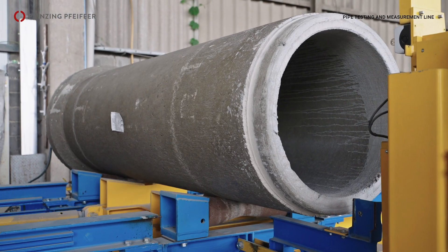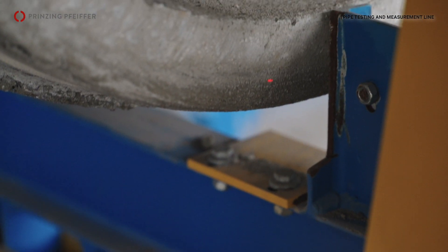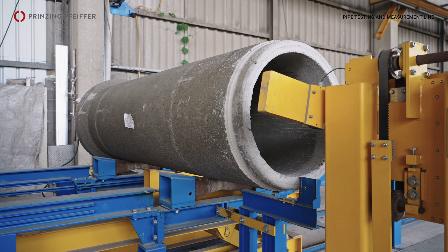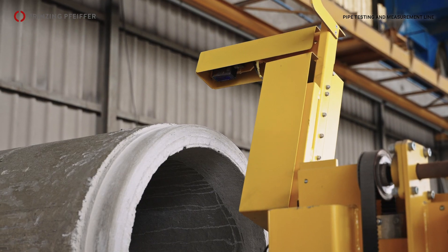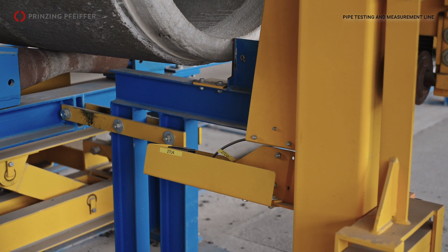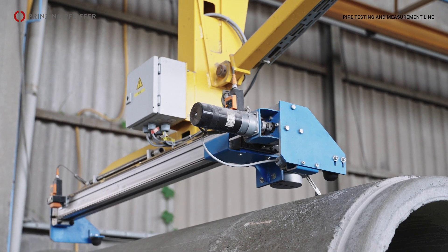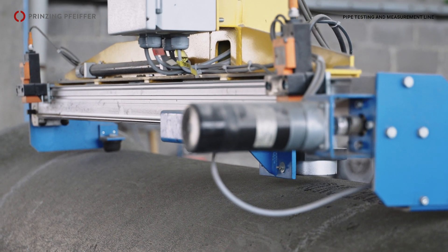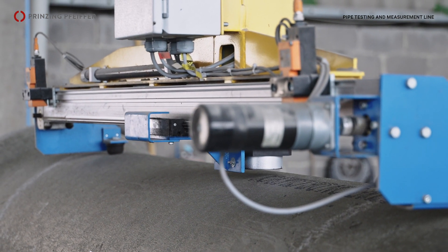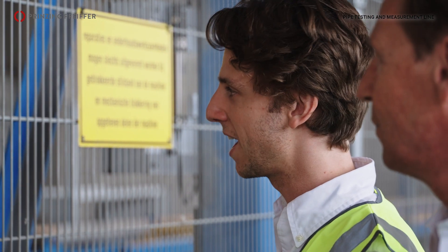At the fourth station we have the measurement station. The roundness of the pipe is measured, the length of the pipe is measured, and also the angle of the pipe is measured. That's the unique thing about this machine — there is no other manufacturer that has this type of measuring in the entire world. There is an additional point at this station where the pipe is labeled when it's a good pipe. It's a printer, actually, who labels the pipe with our label, Beton de Klerk.